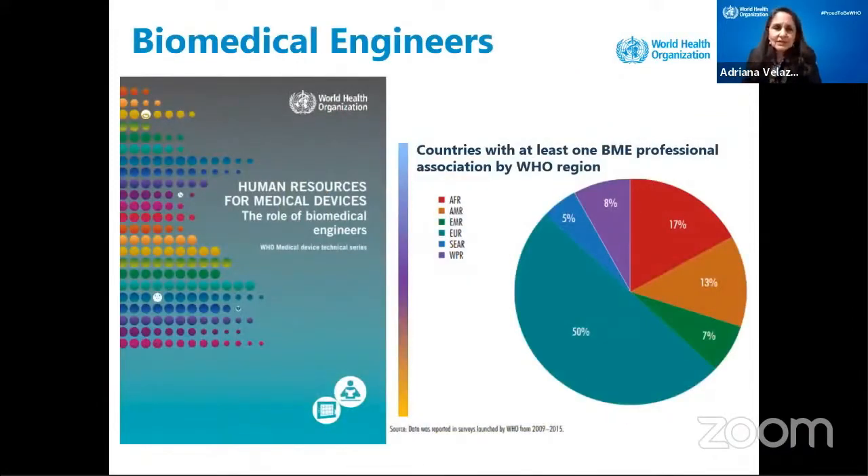So, where are the biomedical engineers? When I go to different countries, many people tell me, 'Oh no, there are no biomedical engineers around the world.' And then we demonstrated: yes, there are many biomedical engineers all around the world. All these countries have at least one biomedical engineering professional association by WHO regions. We have 50% of them in the Americas, but we also have them in Africa, in the Eastern Mediterranean, in Europe, and even in Southeast Asia.